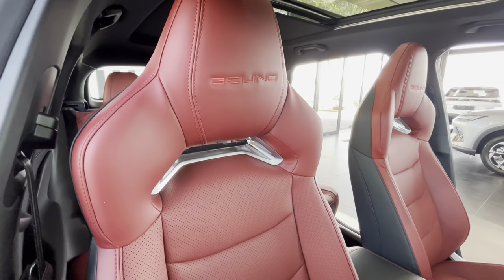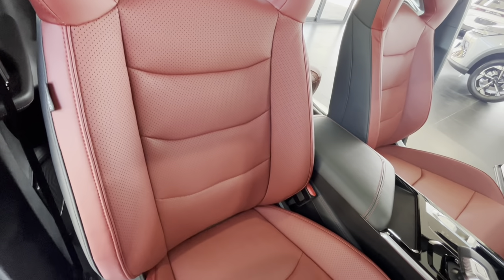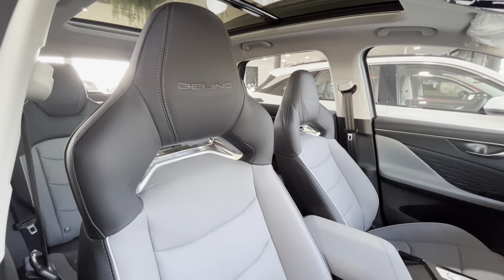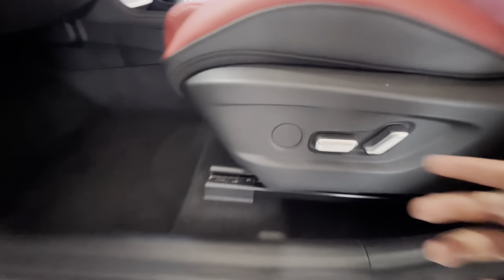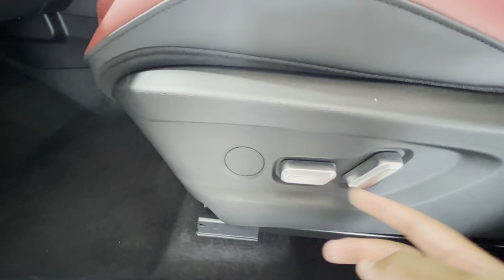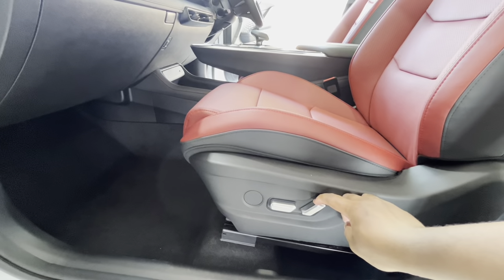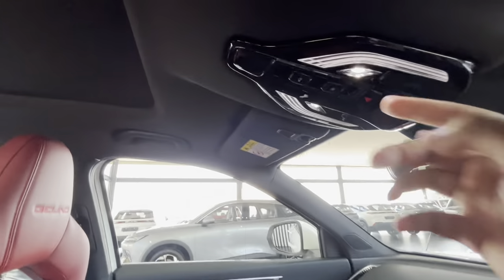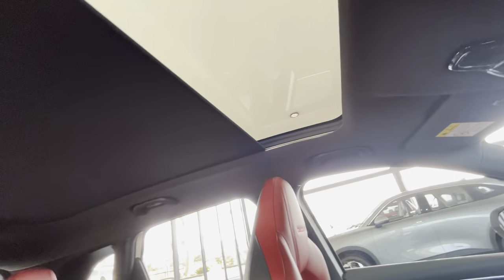On the Premium trim, you get these Lamborghini Urus-inspired sports seats, which are heated, ventilated and have memory. On the Dynamic and Elite, you get different seats which also look nice. Both driver and passenger seats on the Elite and Premium have six-way electric adjustment, while only the Dynamic has manual adjustment. The Elite and Premium also get this huge panoramic sunroof as standard, which extends all the way to the back.